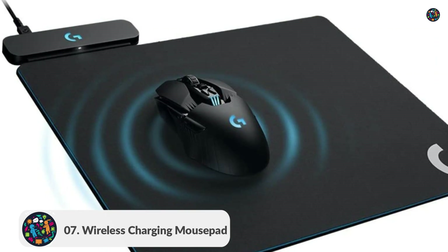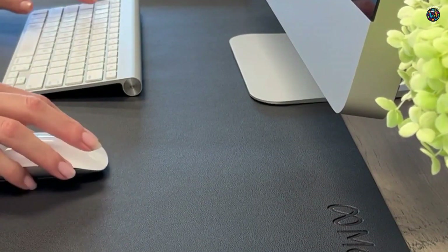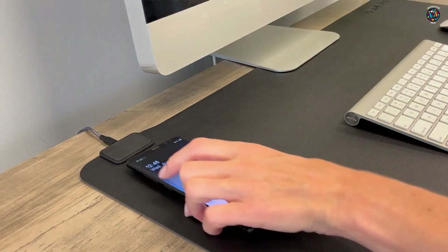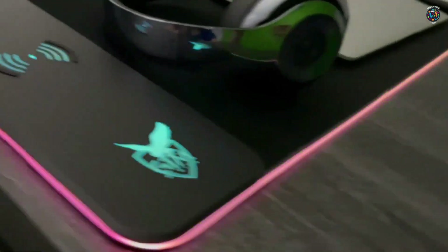Number 7: Wireless Charging Mouse Pad. This innovative mouse pad not only provides a smooth surface for precise cursor control, but also features a built-in wireless charging pad for your smartphone. It's a perfect space-saving solution for any desktop. Let's take a closer look at this genius gadget.